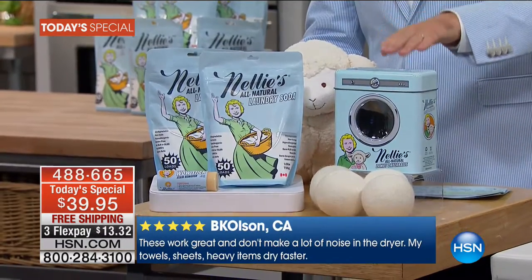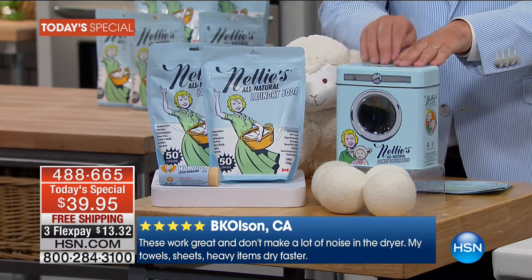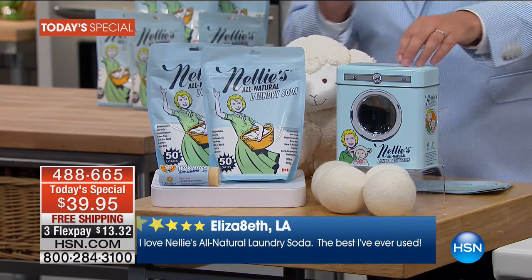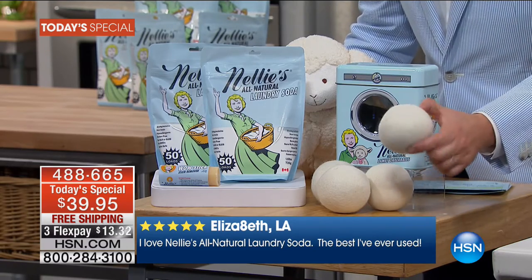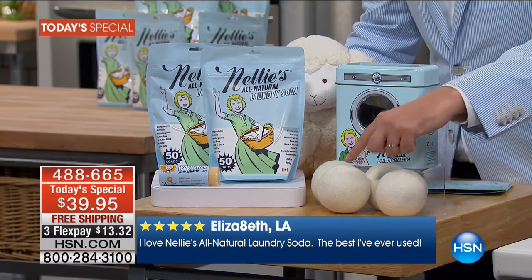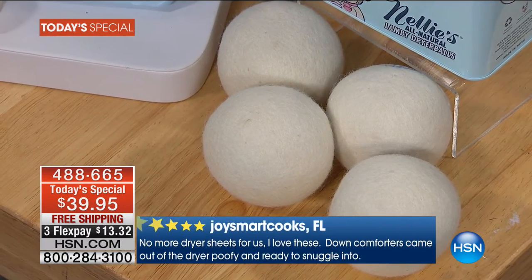Tonight we have a superstar in the form of the world-famous Nellie's 100% New Zealand lambswool dryer balls. These are the ones that sell out every single time they are on the air. We cannot keep them in stock. Here's what we're going to do for our today's special: you don't get one — normally one is about $10. You don't get two, you don't get three. You get four of them, sent to you in the signature tin.